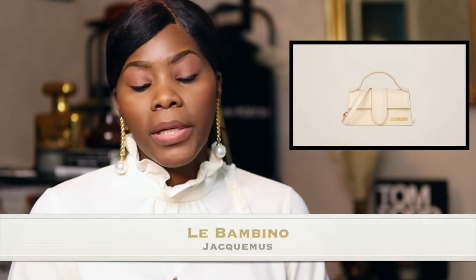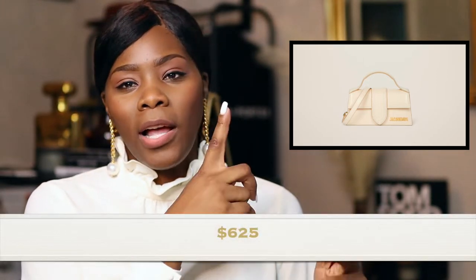The last Jacquemus bag is the Le Bambino — it's a miniature version. It's not the tiniest one but it's definitely smaller than the rest. Big enough for my hands though, and it's $625. I'll pop in all three so you can see the sizes. The quality is great — I'd consider them trendy, but if you get a classic color you should be okay. If you get a crossbody version, you can wear it running errands, dressed up or down, since it has both a short and a long strap.